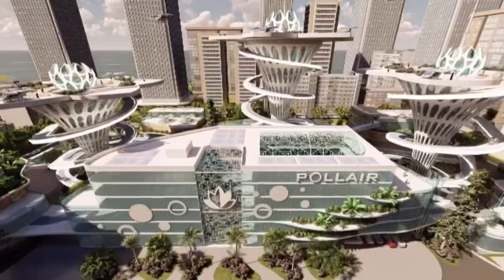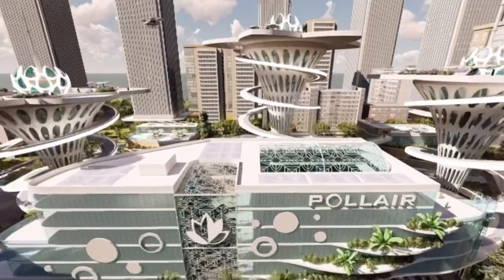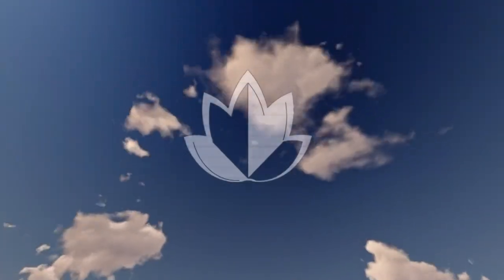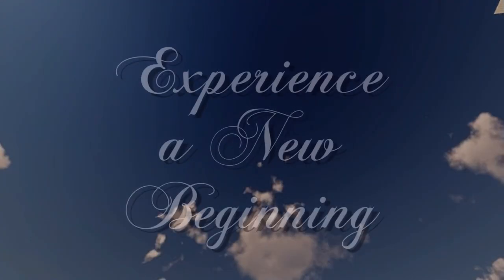Shown here is the rear view of the main building, and that concludes the presentation.